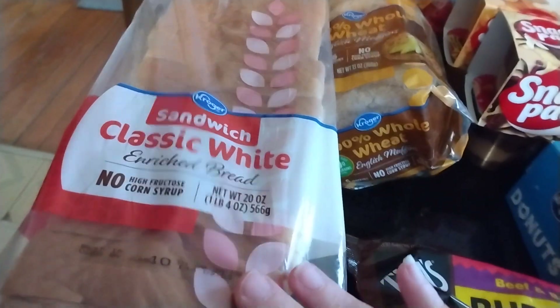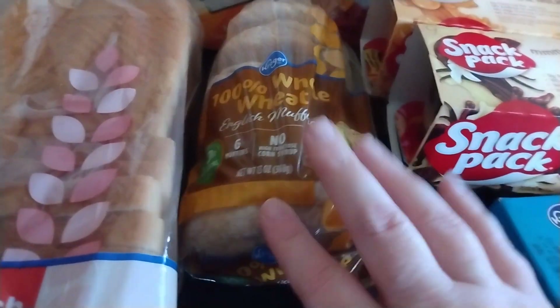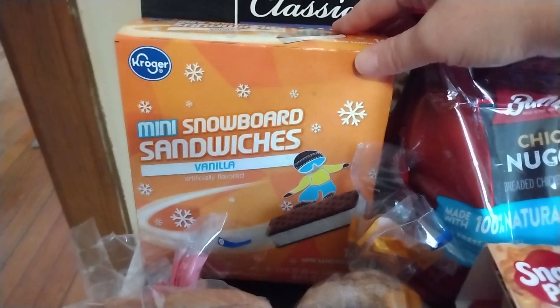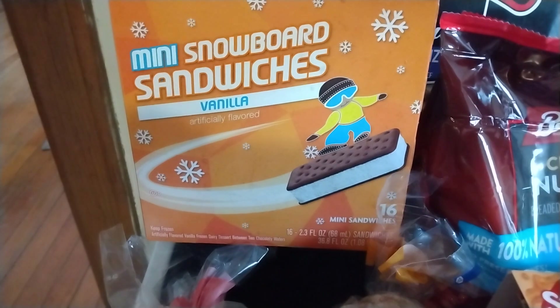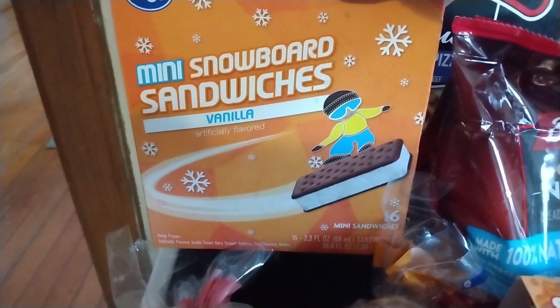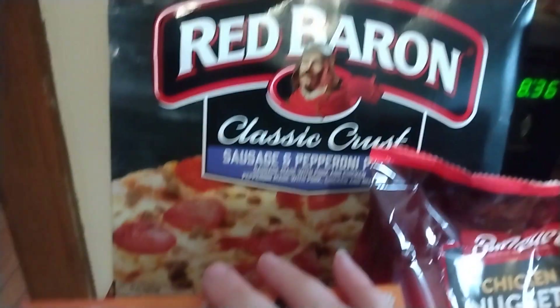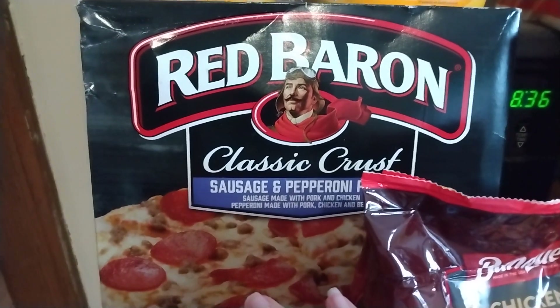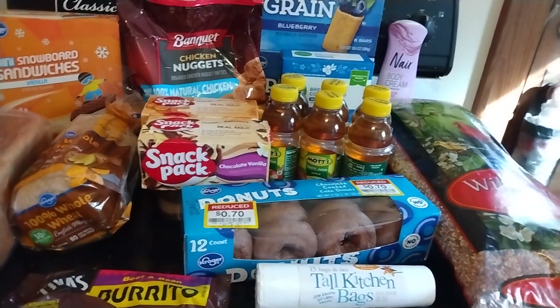I have a loaf of classic white sandwich bread, some whole wheat English muffins for breakfast in the morning, some mini Snowboard sandwiches — these were $2.99, but I had a paper coupon for $0.55 off any of their frozen treats. And the Red Baron pizza — I went with sausage and pepperoni. The classic crust was $3.49 with a digital coupon. And I believe that that is everything.